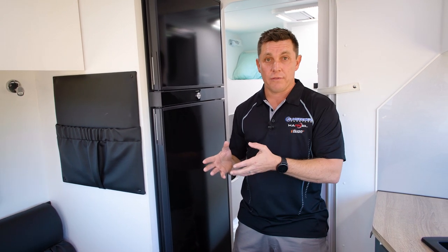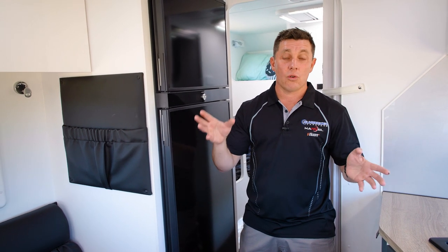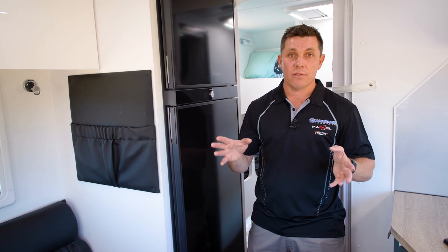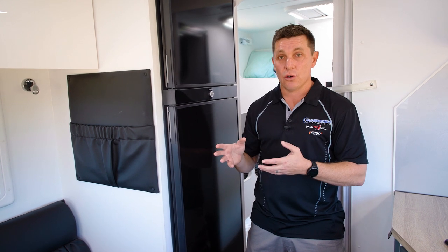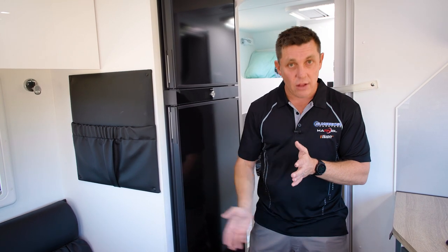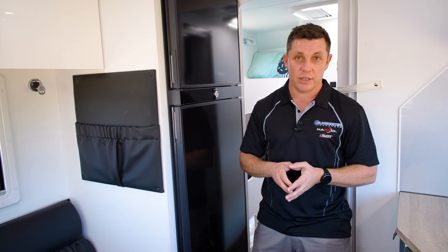The benefit of the three-way fridges is obviously you don't need thousands of dollars worth of solar and battery management system to operate. You're not weather-reliant — one 9-kilo gas bottle will pretty much run a three-way fridge around the clock for two weeks. Some of the new three-way fridges even have built-in fans behind them which are thermostatically controlled, so when it gets to a certain temperature behind the fridge they'll activate and help push the hot air out, increasing efficiency again.